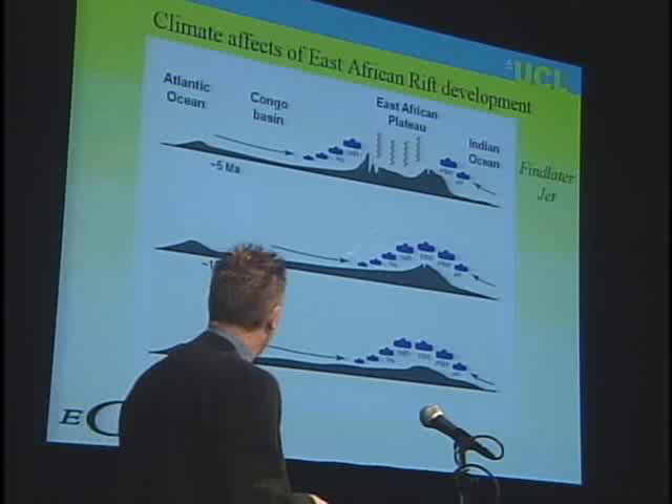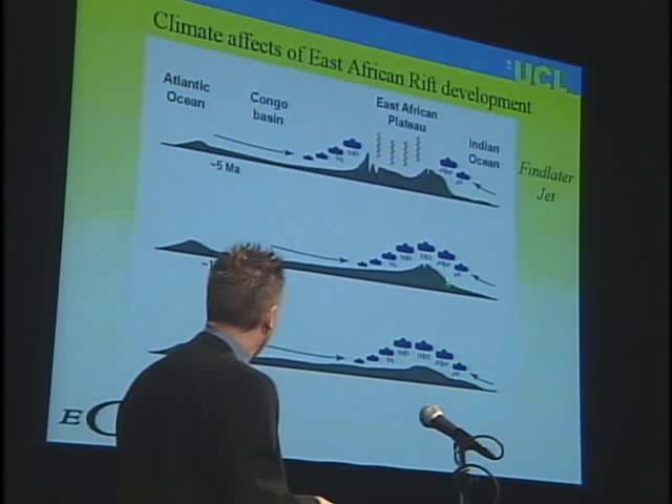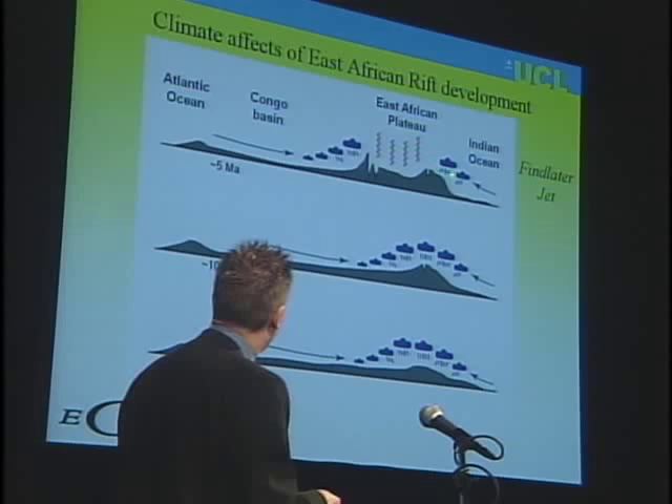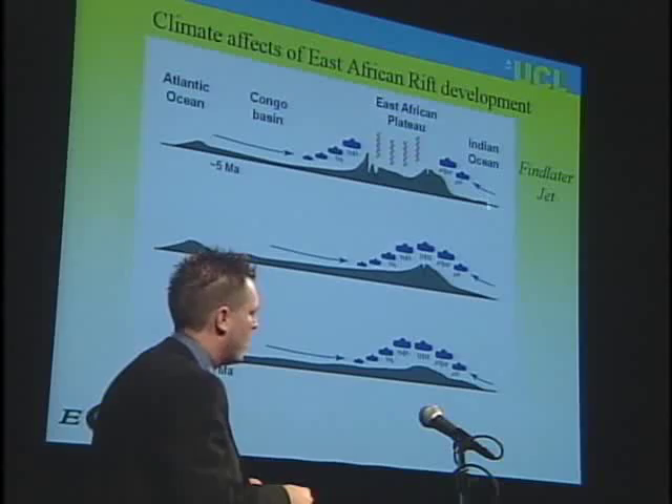About 20 million years ago, there was lots of rain in East Africa. Starting about 10 million years ago, we begin to get some sort of rain shadow on either side. About 5 million years ago, we have the plateau opening up with major rain shadows on both sides — for moisture coming from the Congo and from the Indian Ocean. Most importantly, this mountain range acts as an accelerator for the Finlater jet, and all the moisture passes East Africa and zooms off to India in the form of the monsoons.